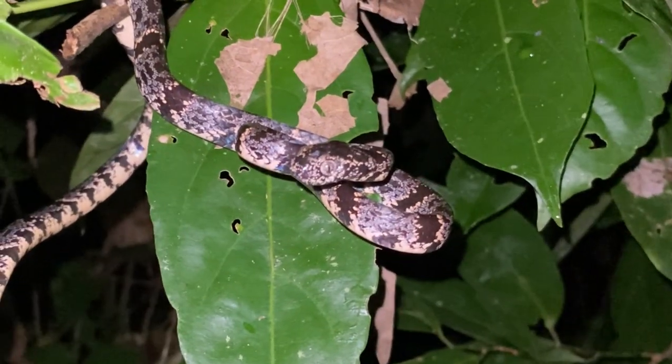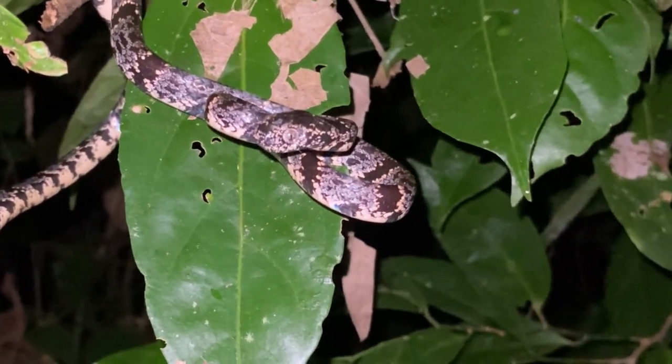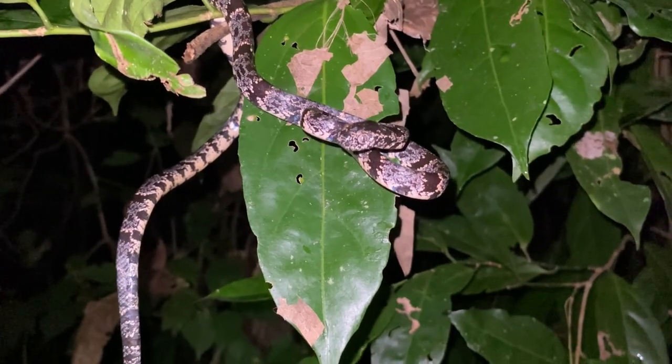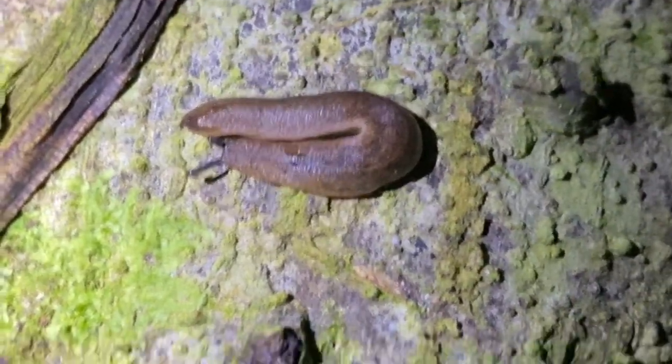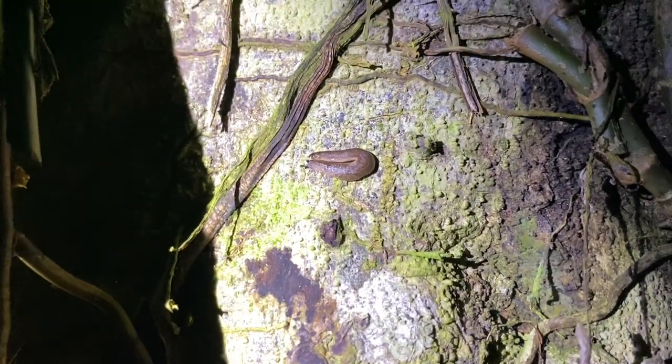In my time here I've only seen a total of one snail, and it was just a shell. So I think they're just eating those pancake slugs mostly, and there are definitely quite a few of those out here. All those Sibon nebulatus out tonight, and this is the only pancake slug I've seen — not really sure which condition prompted them to come out, but they probably know better than I do.